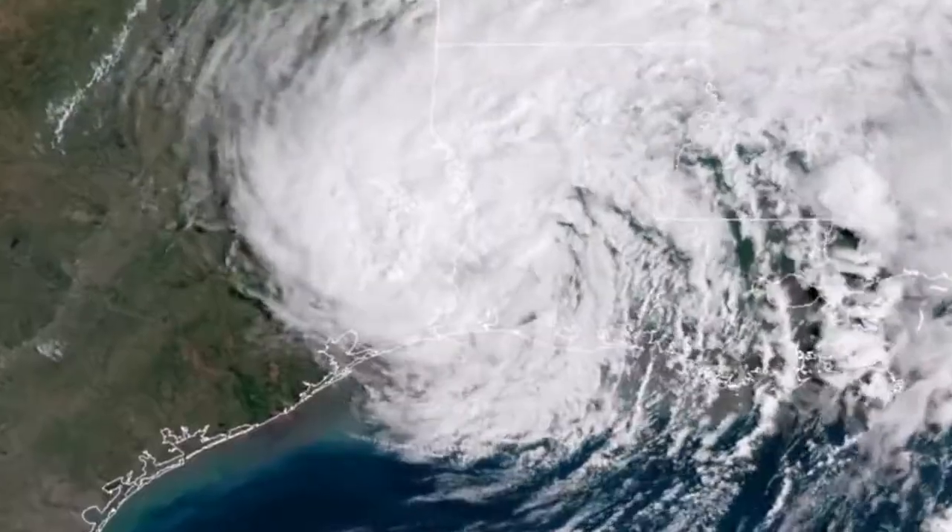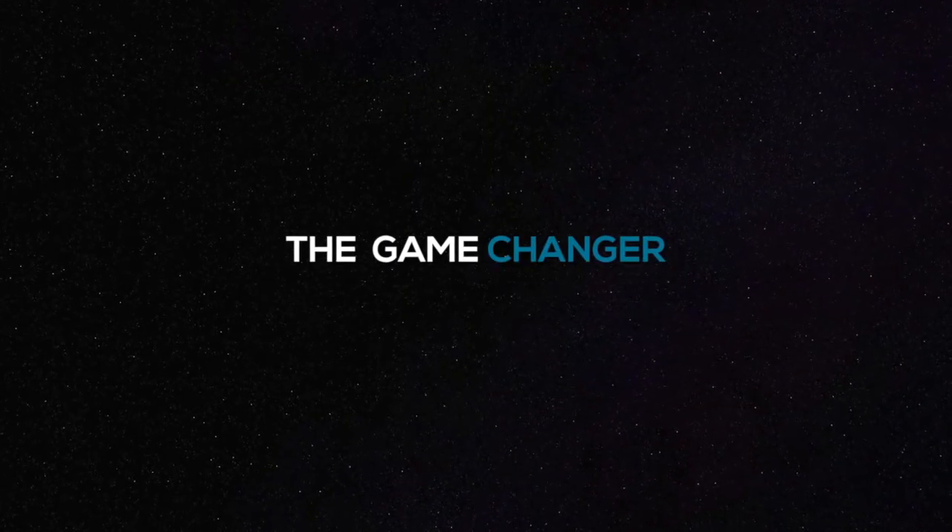T-minus 30 seconds and counting. Beginning of a new era. PCS reduced for launch.